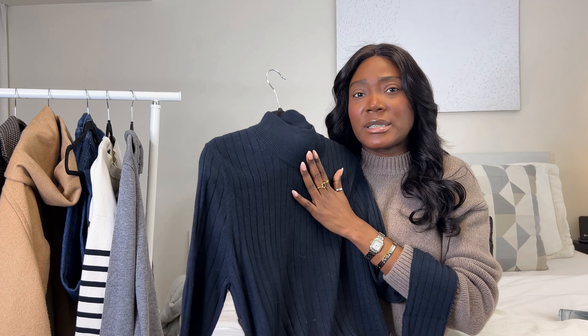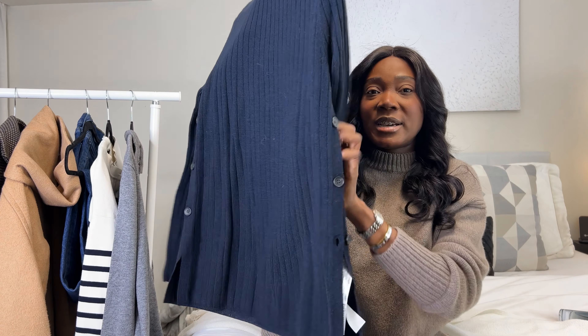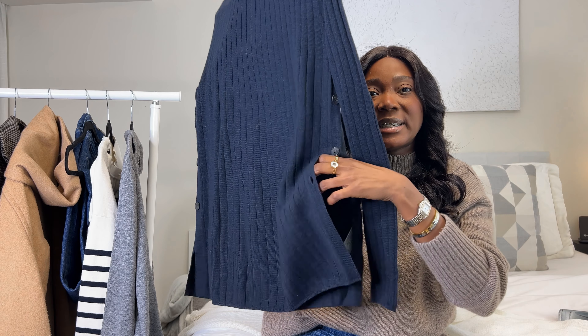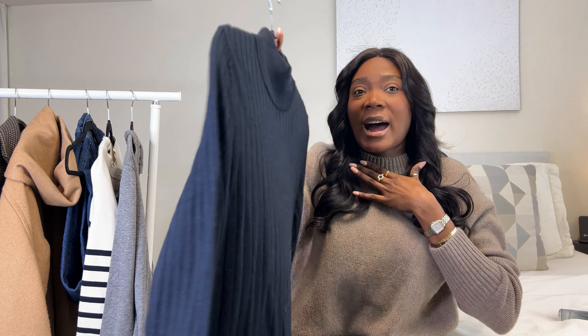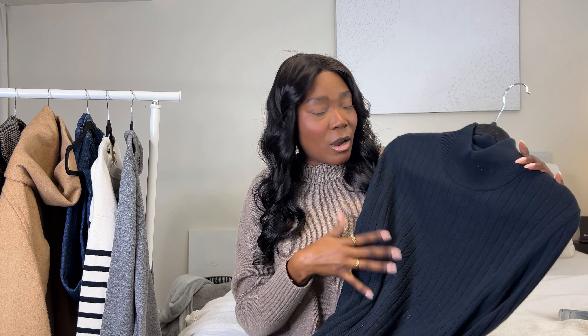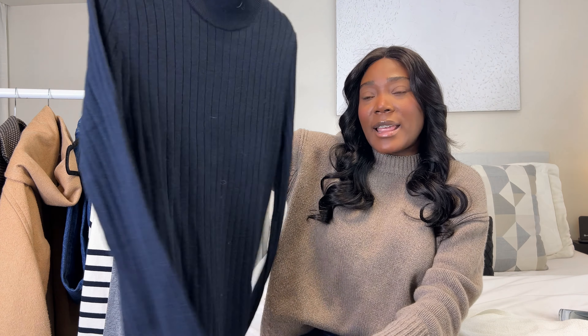The second item I picked up was this top, which contains 50% wool — I absolutely love it. It has buttons running down the side which you can unbutton, and a vertical ribbed pattern going along the shirt. I love the high neck. Same as the cardigan, this was on sale for $19.99, which I thought was a bargain given the high percentage of wool. It's quite thin, but I would most likely use this as a layering piece.